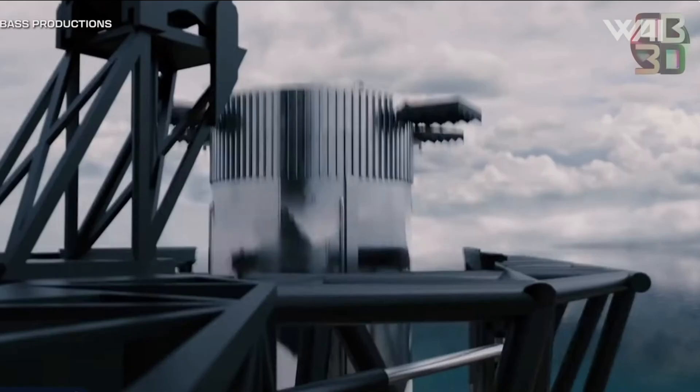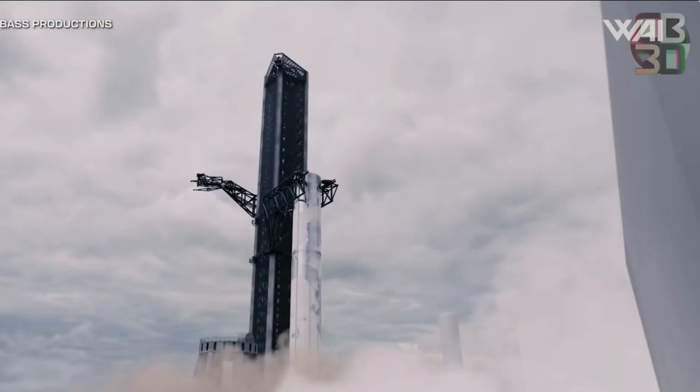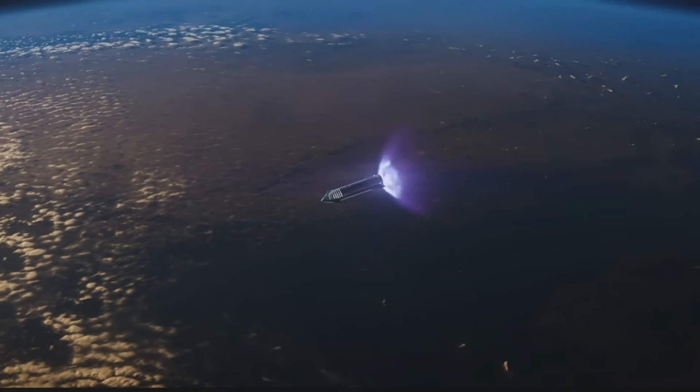But before we get in, please don't forget to like, subscribe, and hit the bell so you don't miss another exciting episode. And with that, let's dive right in.